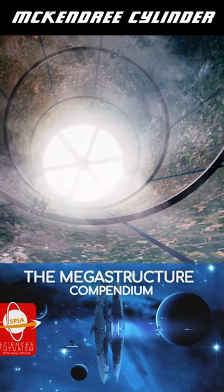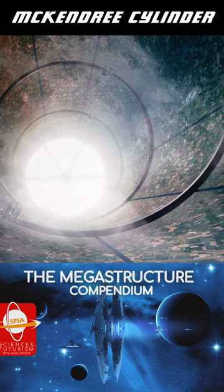See our episode, The Megastructure Compendium, for more examples of truly epic-scale space habitats.